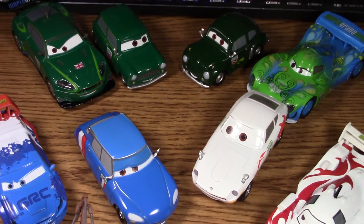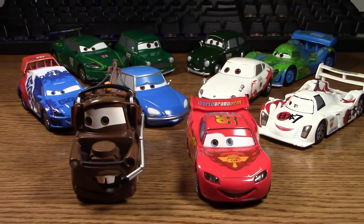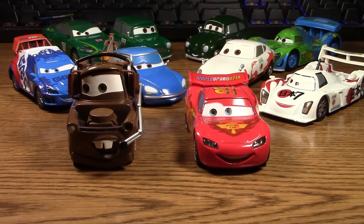And that's it for this unboxing and review of the Disney Store World Grand Prix Racers and Crew Chiefs 10-pack. Hope you enjoyed — thanks for tuning in everyone and I will see you next time.